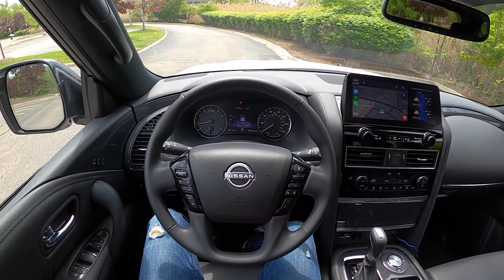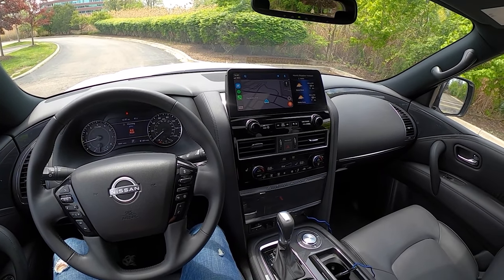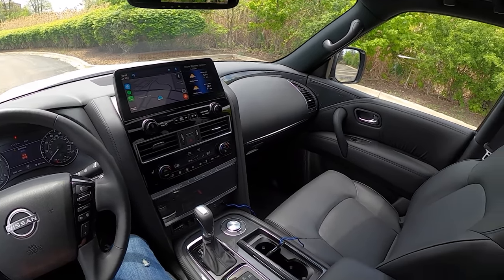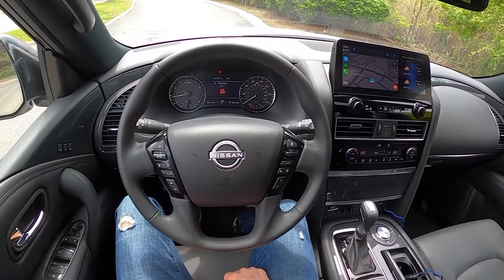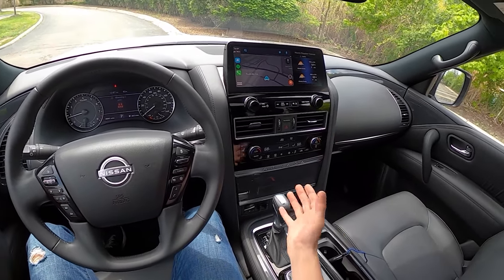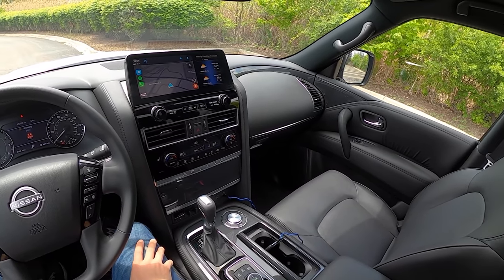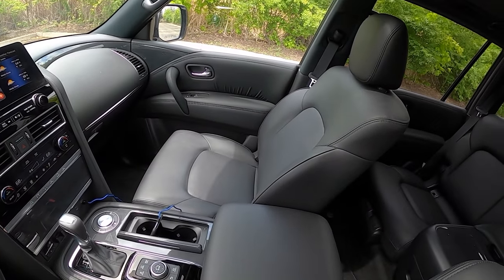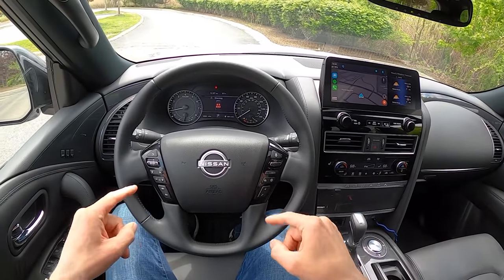Today we're driving the all-new 2021 Nissan Armada — well, it's not really all new, it's just had a nice facelift. We've got a slightly redesigned front end, a new Nissan logo, and some changes to the interior, mostly this center stack area. This is a 5.6-liter V8 that makes 400 horsepower and 413 pound-feet of torque.